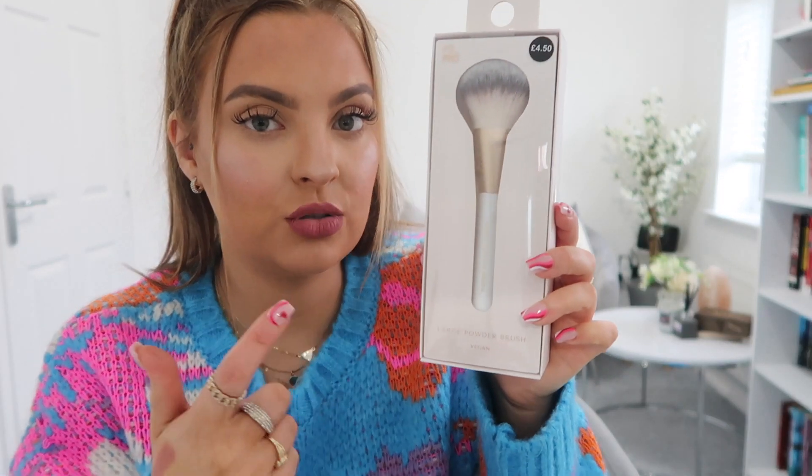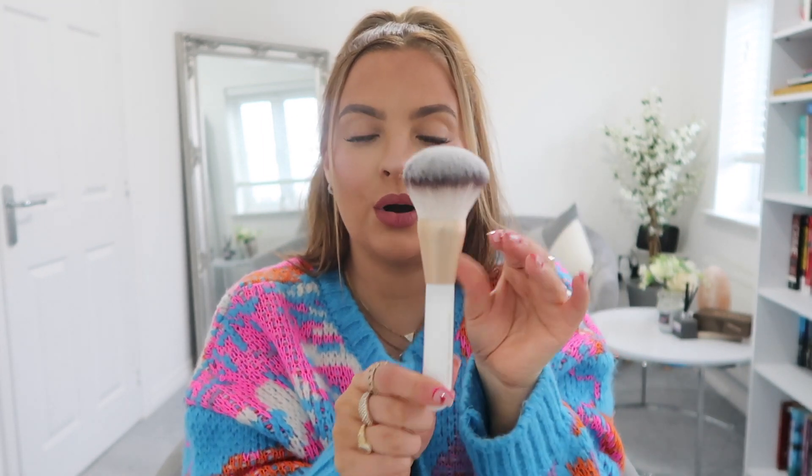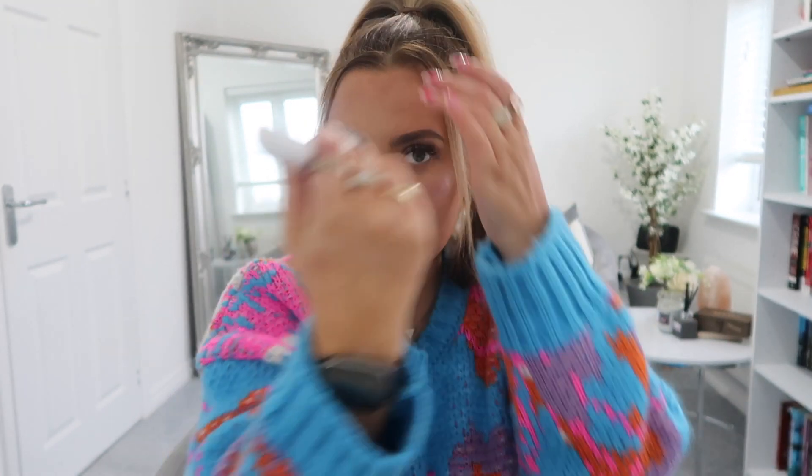Primark have also brought out loads of makeup brushes — highlighters, bronzers, setting powders, and eyeshadow brushes. I picked up the large powder brush for four pounds fifty. It reminds me of the Jacquelinehill x Morphe large powder brush that I always wanted but never bought. This brush is so incredibly soft — I almost don't want to use it because I want to keep it pristine forever!